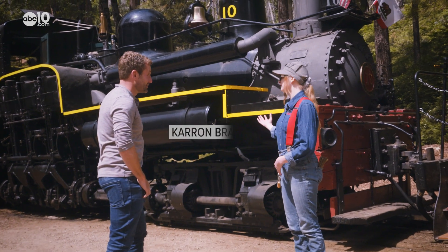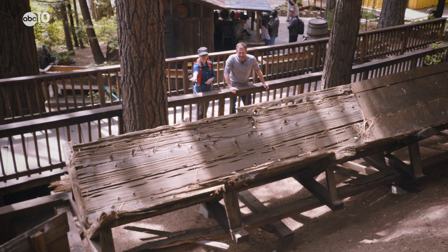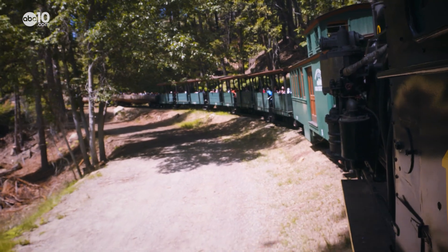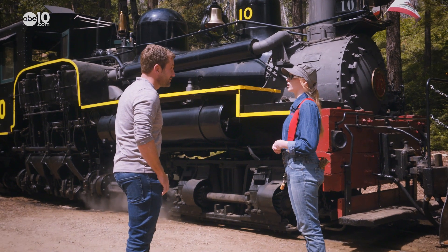She is 95 years old. Conductor Karen Bradshaw doesn't like to brag, but she's one of the few people in the world still conducting the very rare Shay locomotive. There are only about 20 to 30 Shay locomotives left in the world.